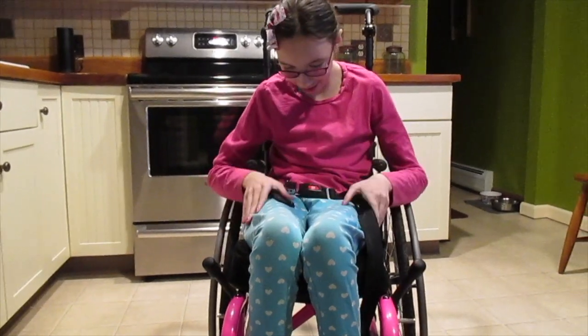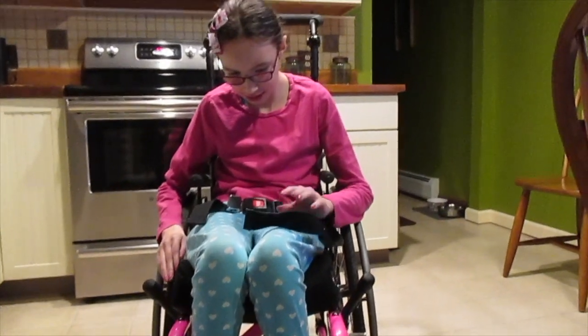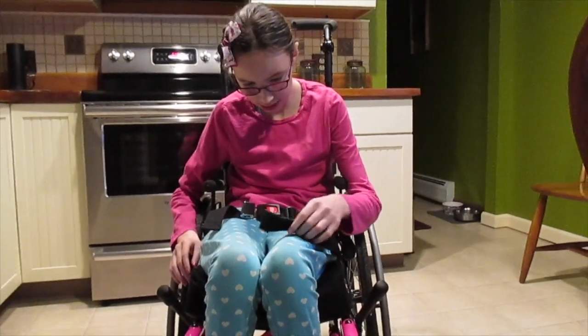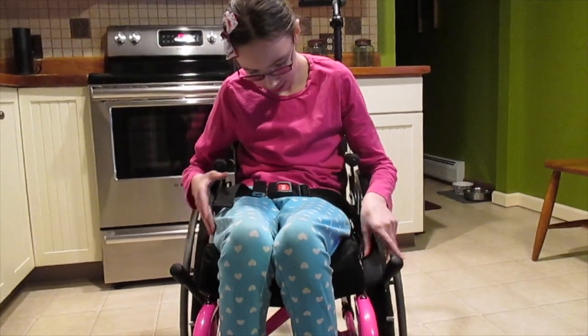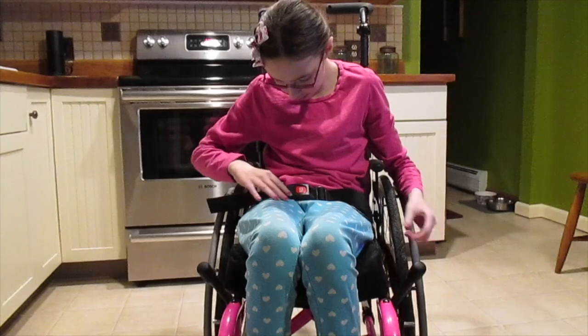Go ahead and put your seatbelt on — she's ready. So she has a seatbelt. She also has a chest harness that comes over the back, but she doesn't really need it and it gets in the way with the wheels behind it, so we currently have it in the closet.